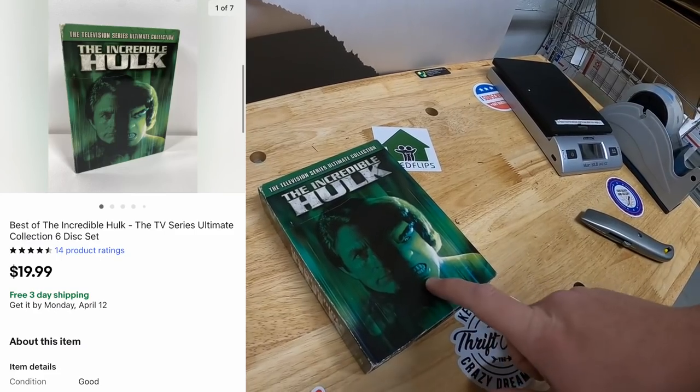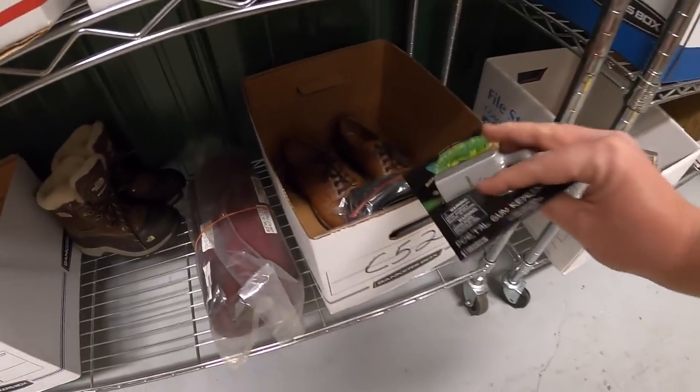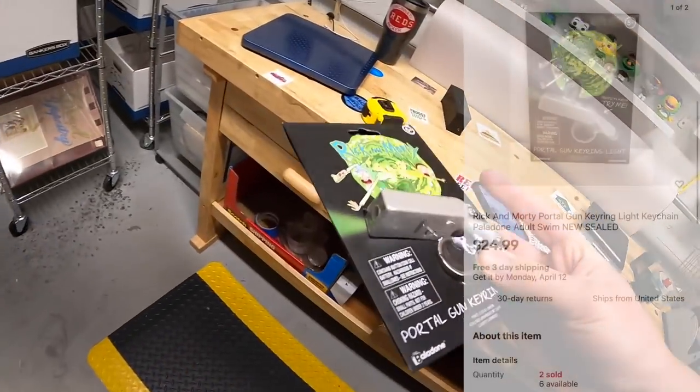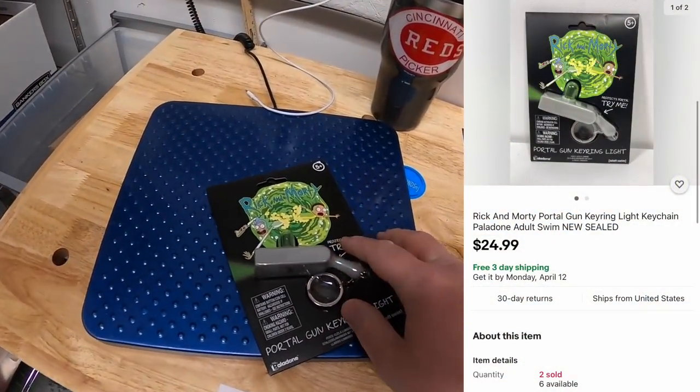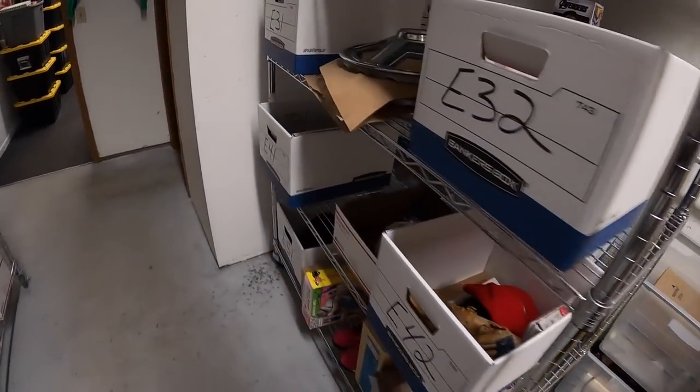Next thing is in C51 — it's The Incredible Hulk TV show complete series. That sold for $19.99 free shipping, going to a viewer named Carol. Carol has bought a lot from me in the past — Carol, thank you so much for all the continued support. Next thing is one of these Rick and Morty keychains — I still have about six or seven left. This one sold for $24.99 free shipping.